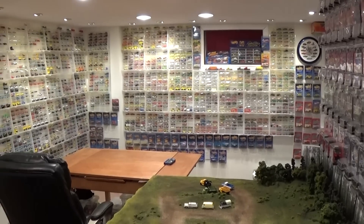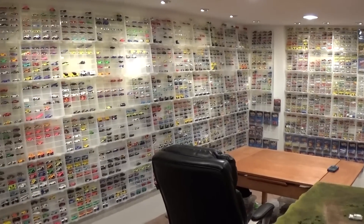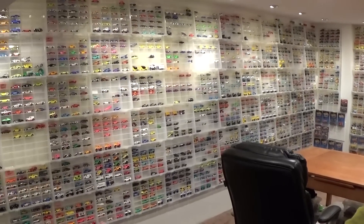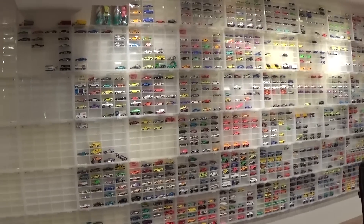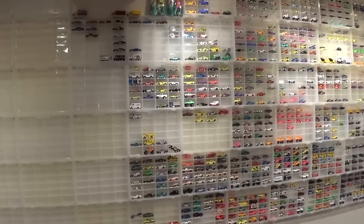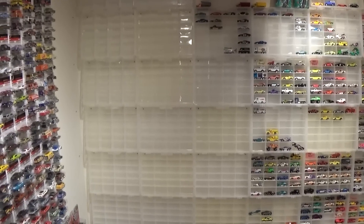Welcome back to iCast Collectors. What you're seeing today is the Hot Wheels room, still filled with all my prized possessions — classic Hot Wheels from 1974 through to about 1997. I am working on expanding those into the rest of the 90s and 2000s.